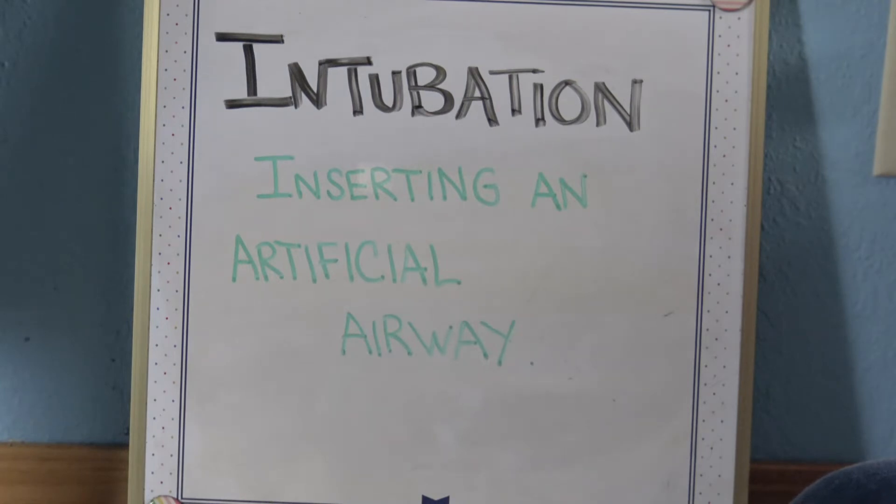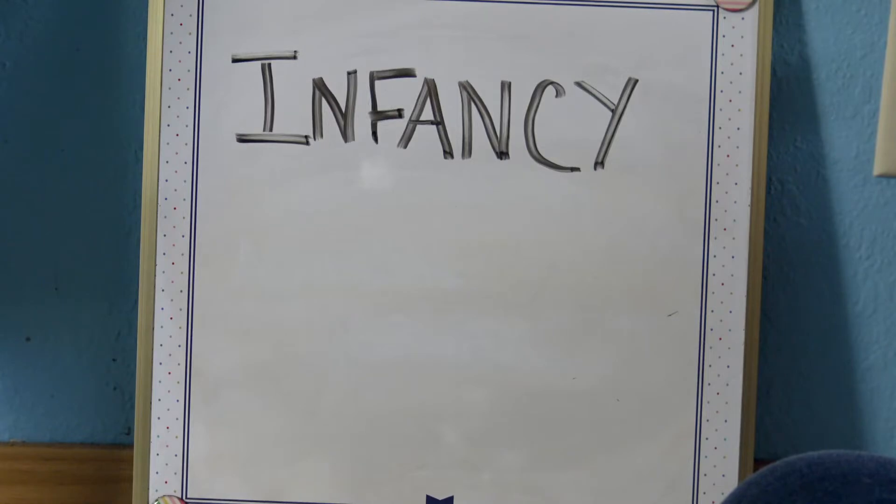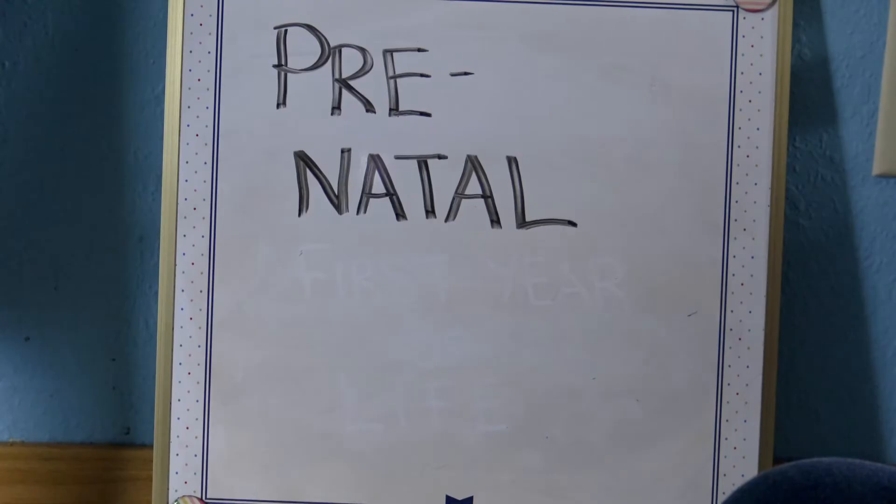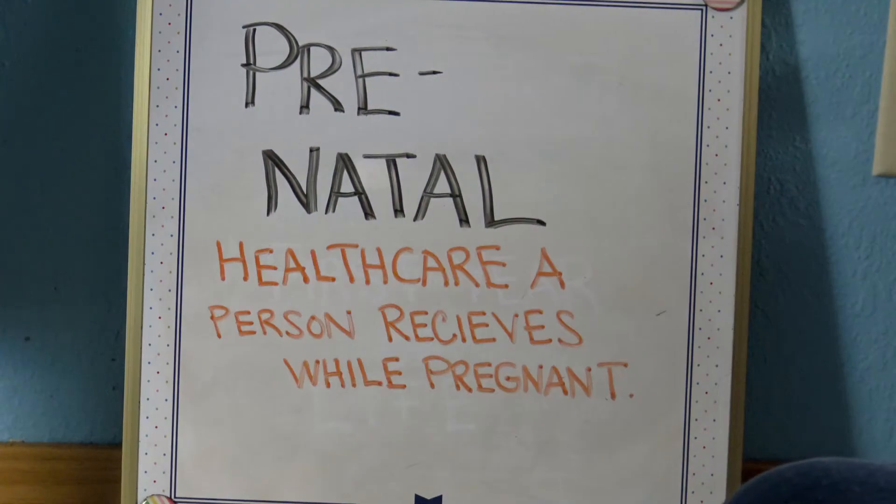Intubation is inserting an artificial airway. Infancy is the first year of life. Prenatal is the healthcare that a woman or person receives while pregnant.